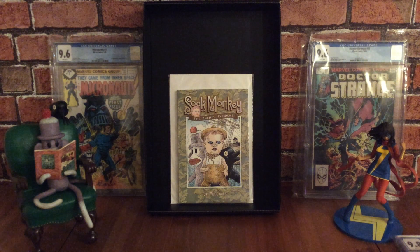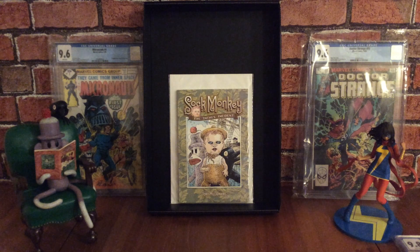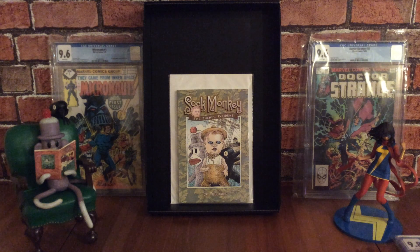I've started collecting Sock Monkey comic books. The first four volumes only consist of two issues each — volumes one through four each with issues one and two — and then Tony Millionaire did this mini-series. It's a really cool one and I'd like to get this one graded as well someday. I'm hoping to get all the Sock Monkey books graded, and there are very few on the CGC census at the moment.